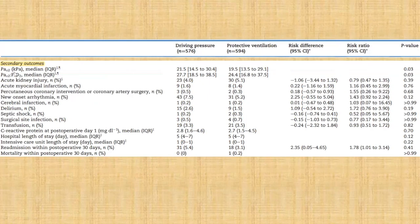For secondary outcomes, the notable finding was that PaO2 and PF ratios were statistically significantly higher in the driving pressure group compared to the conventional ventilation group. However, the rest of the complications assessed as secondary outcomes, and even mortality within the first 30 post-operative days, were not statistically different between the two groups.